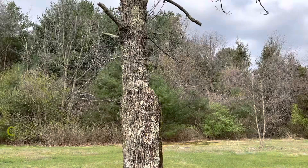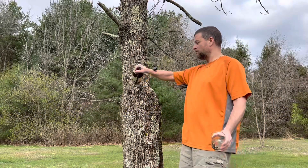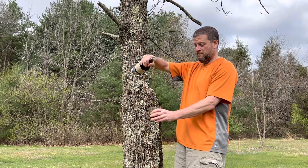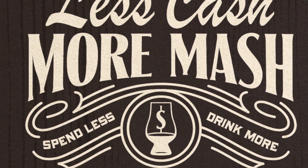Welcome back to Less Cash More Mash. My name's Tom, I'm Mike, and today we're cracking open a semi-new bottle of Henry McKenna 10-year Bottled in Bond.